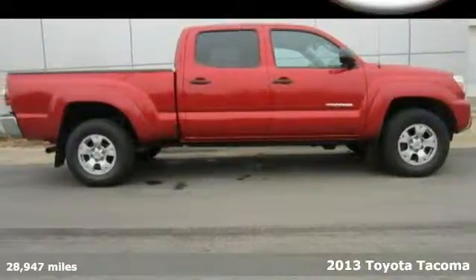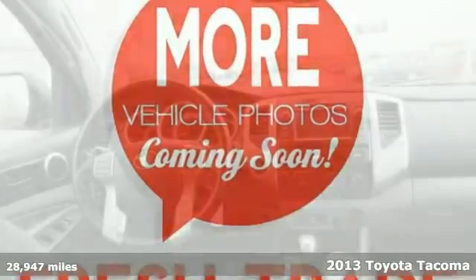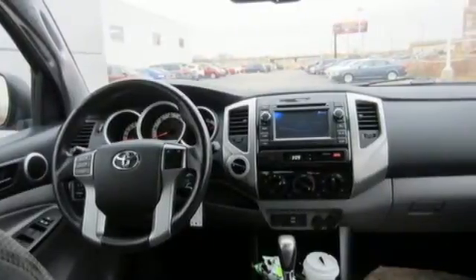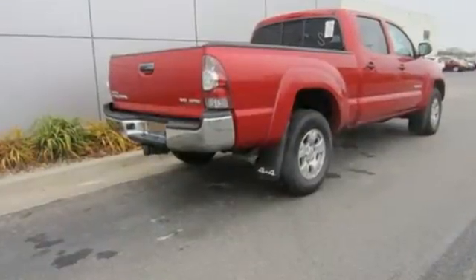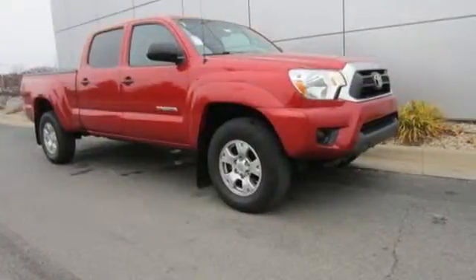It's a 2013 Toyota Tacoma. Just take one look at this truck and you'll see why the Tacoma has been the best selling compact pickup in America. With features like stability and traction control, multiple airbags, and a CD player, no wonder it is considered the best work truck in its class.